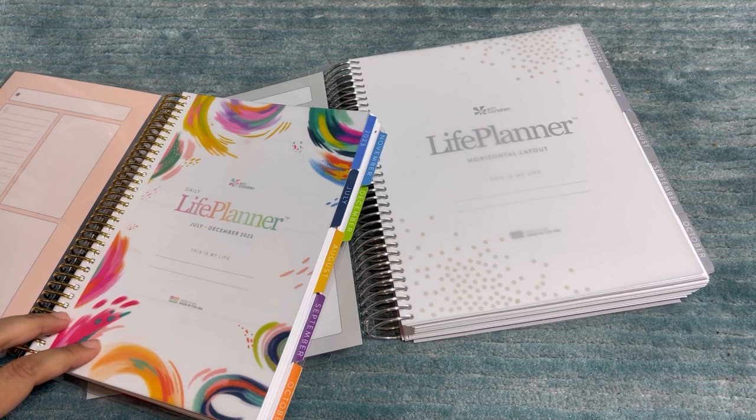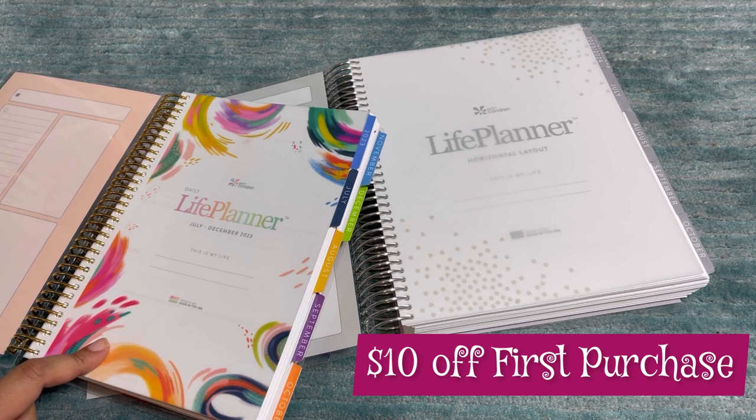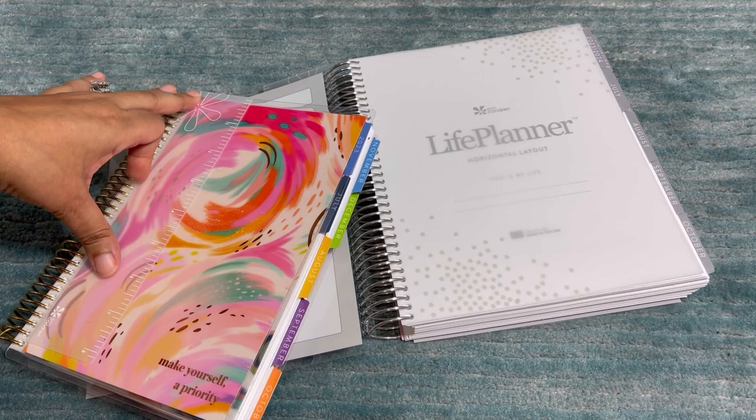If you are not an EC Insider, the link to sign up is in the description box below. That gives you the ability to shop a day early for launch day next week. And if you're new to Erin Condren, it also gives you ten dollars off your first purchase.